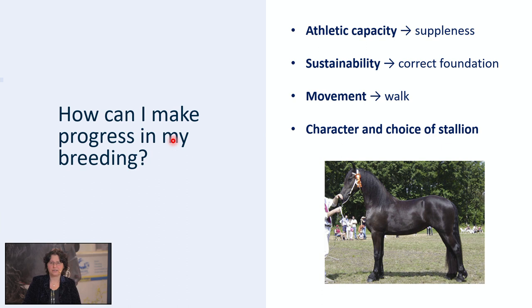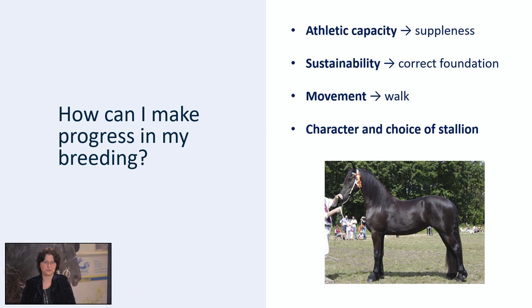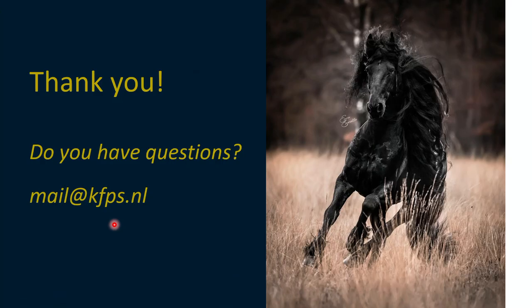Last but not least, as I already discussed, the character — and how you take into account the character of your mare when you choose a stallion for the mare. This was in a nutshell the theory of judging the Friesian horse. If you want to know more, you can order a book 'Judging the Friesian Horse,' which is available in Dutch, English, German and Spanish. Furthermore, I want to thank you for attending this webinar. If you have any questions, you can send an email to mail@kfps.nl. Thank you very much.